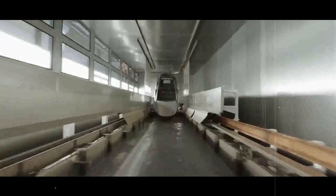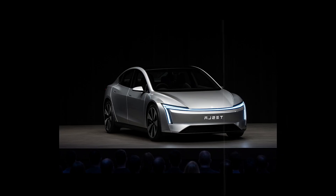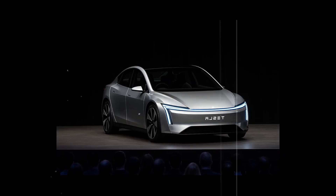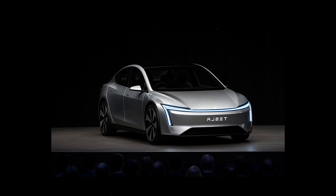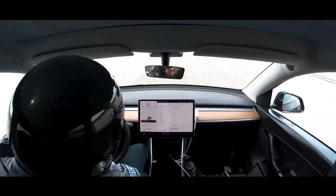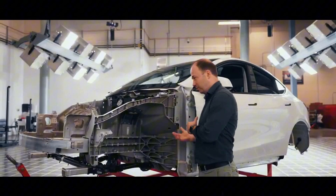When the leaked images from California finally showed the Model 2 in motion, not even the most skeptical analysts could contain their shock. It was real. It was 2026, and for the first time, the world saw with its own eyes the compact hatchback that Elon Musk had kept under wraps for almost a year.